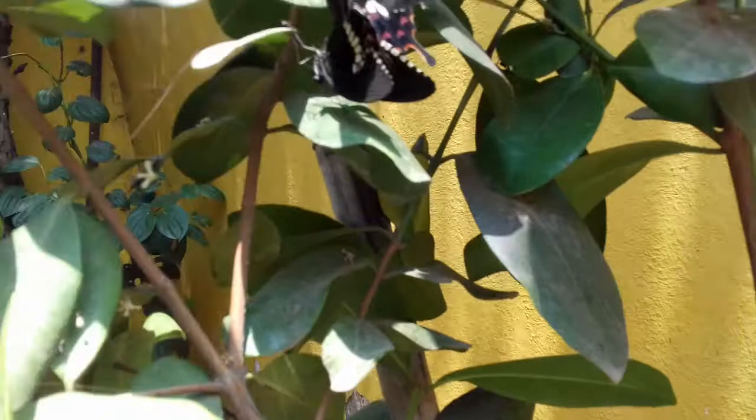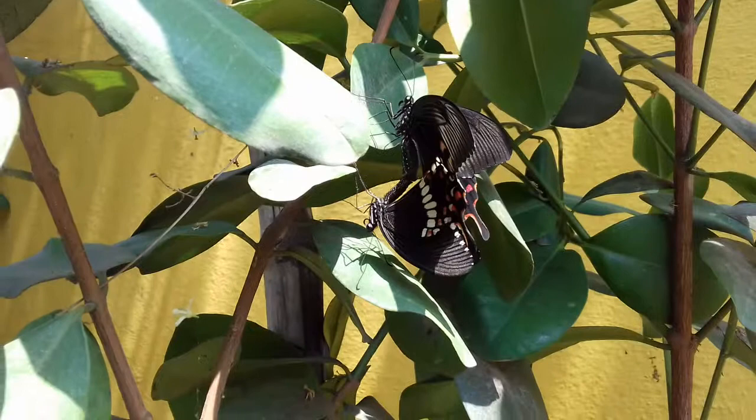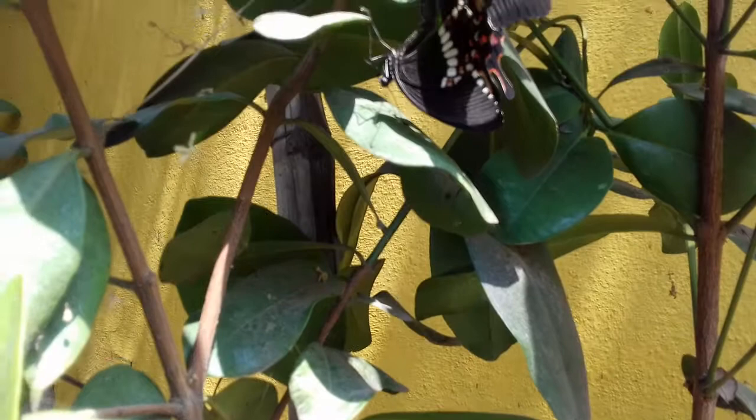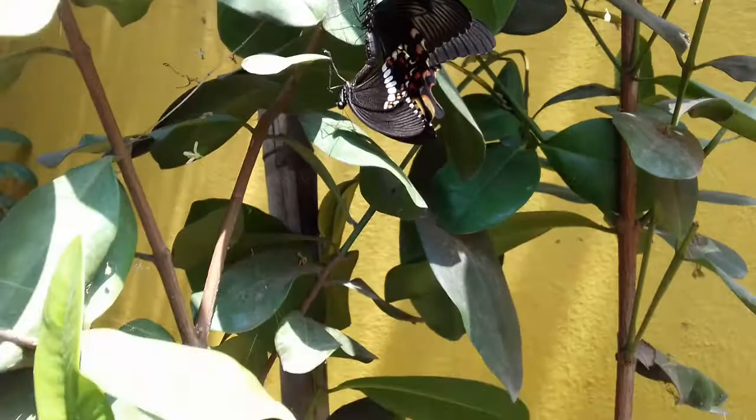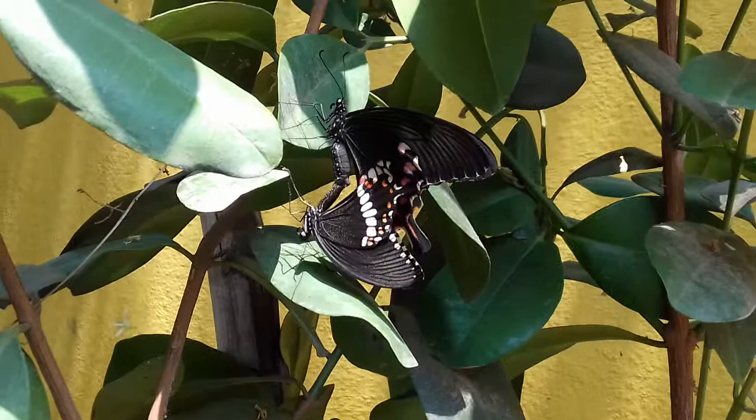Hello, hi everyone! So these are the two butterflies at our garden. This is such a beautiful scenery of two butterflies.